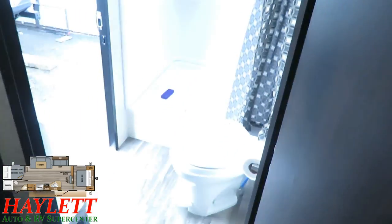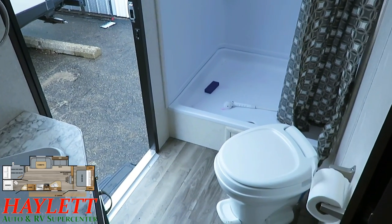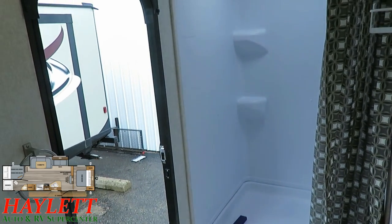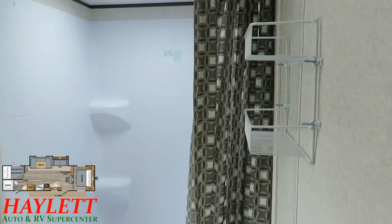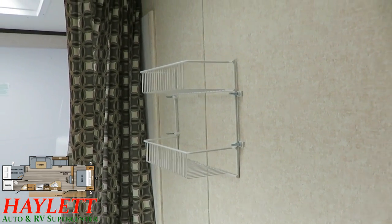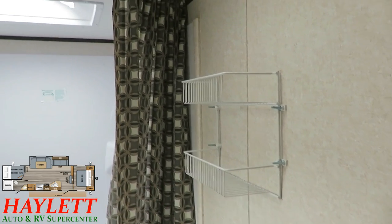You might have noticed when we were outside — if you're not familiar with this one — this does have a direct entry bathroom door. You may also notice this thing has an absolutely enormous shower pan. It is one of the signature calling cards of this unit. These bolts over here — in the bedroom you'll see where there was a TV mount for the main entertainment center. The bolts sticking through the bunkhouse wall were for a little storage organizer.